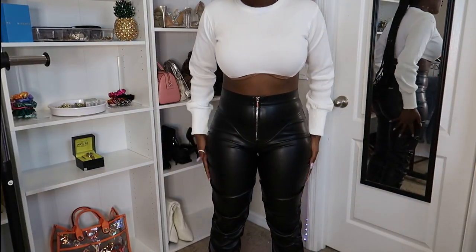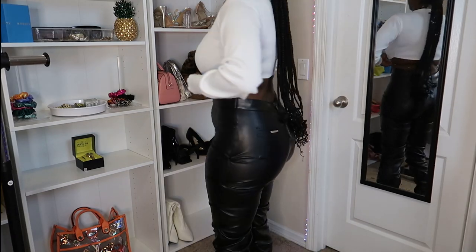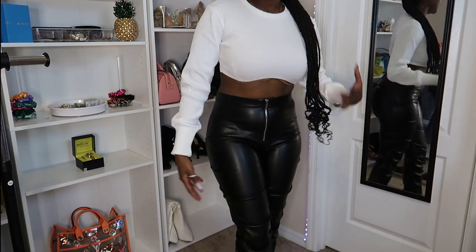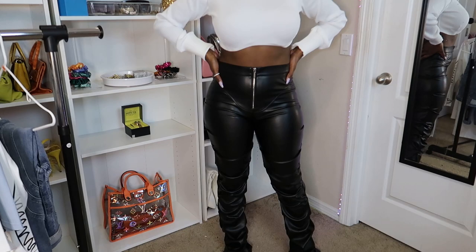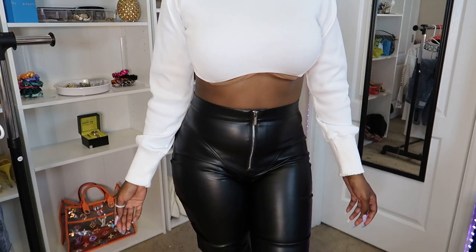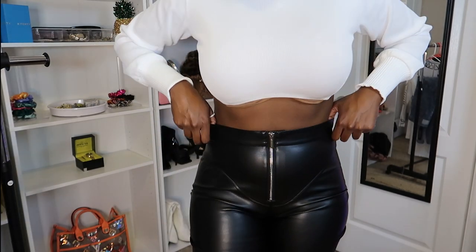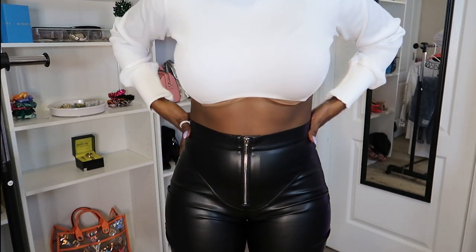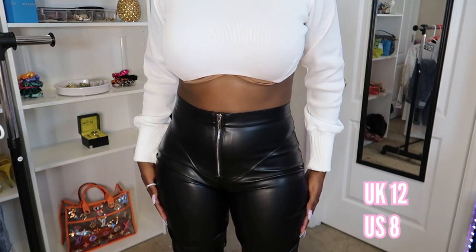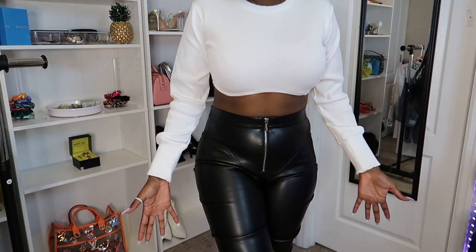The next thing I want to highlight are these pants — these are the Tech Vegan Leather Trousers. They're high-waisted and they kind of give off that moto look. They have this super cute detail with a zipper right here, and this zipper is an actual zipper, by the way, with a button. I would say these fit very well. I got a size 12, which is equivalent to an 8. With the size chart, everything is pretty much true to size. I had no issues — these fit just like I expected, a size 8.